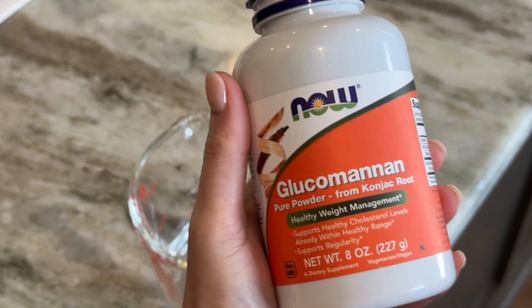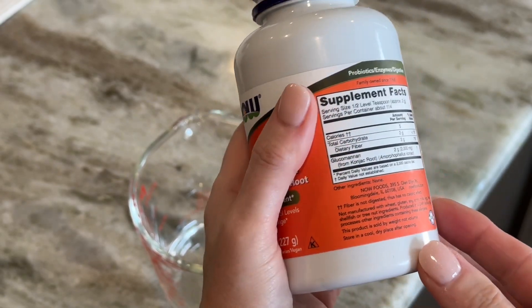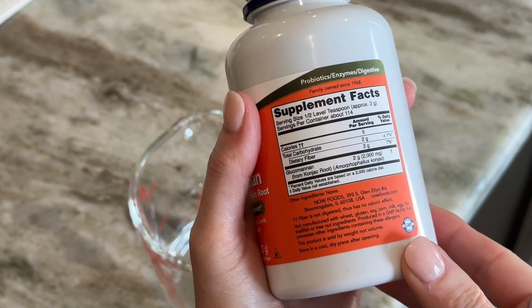I've been using glucomannan for the last few years, mostly as a starch-free thickener in my liquid sauces, but it has a variety of health benefits. Let me just tell you a little bit about it.